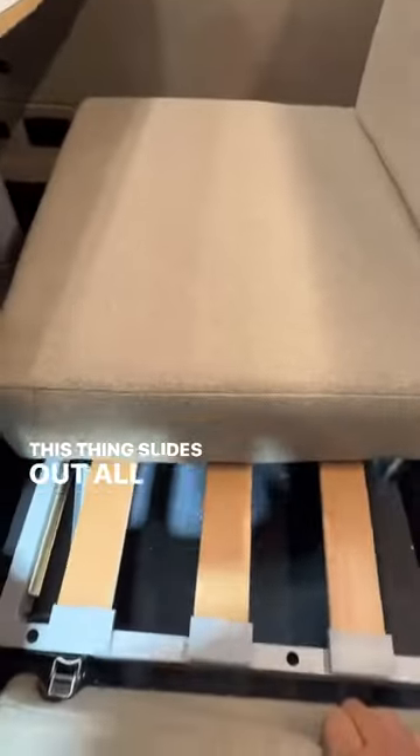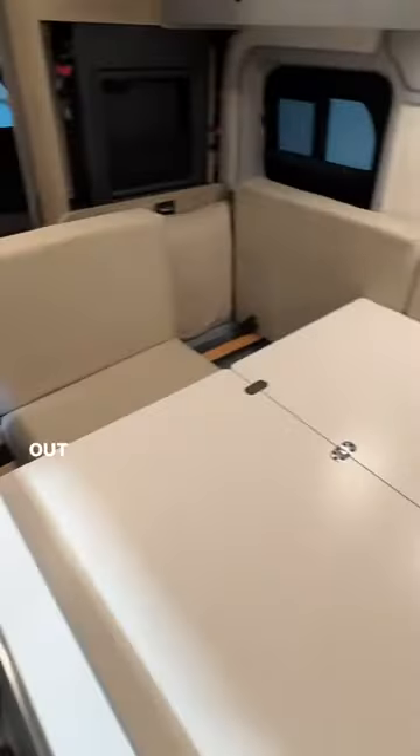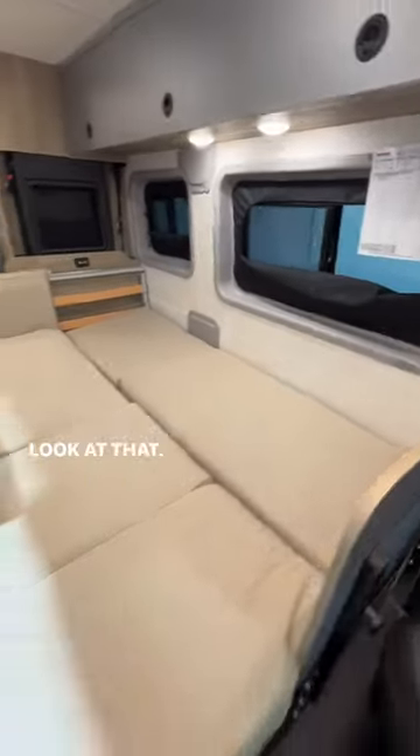This thing slides out all the way this way and you have a single bed over here, and then this whole entire thing folds out into one mega bed. Look at that — it's huge!